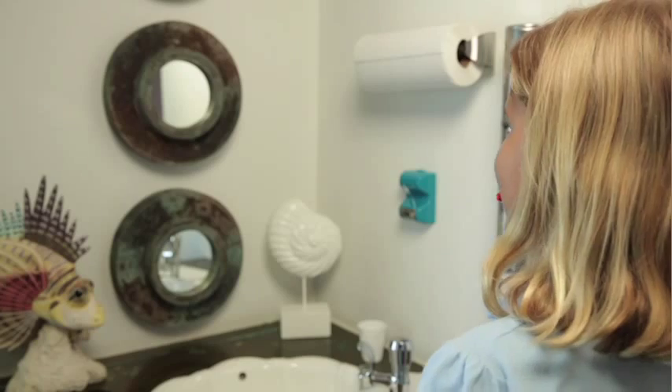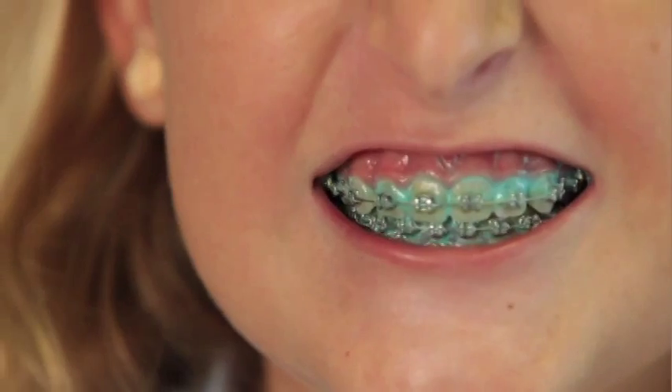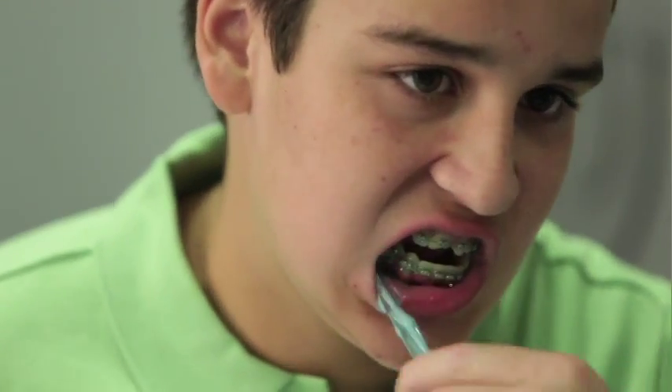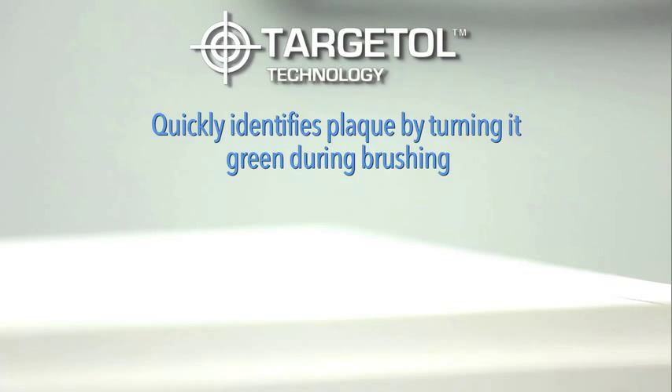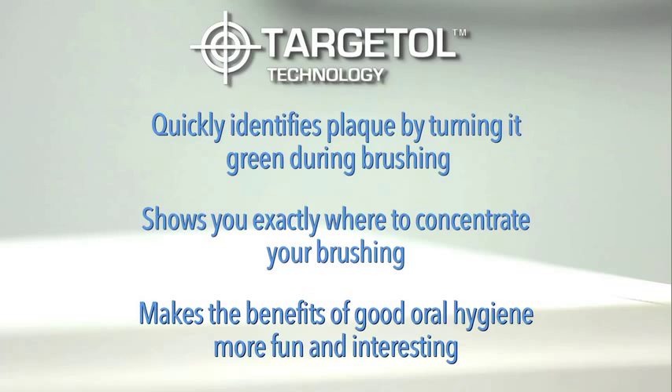Plaque HD professional plaque-identifying toothpaste with Targetall Technology contains disclosing agents to color and identify plaque buildup on teeth, making it easy for patients to see the problem and target areas where they need to brush better. Targetall Technology quickly identifies plaque by turning it green during brushing, shows you exactly where to concentrate your brushing, and makes the benefits of good oral hygiene more fun and interesting.